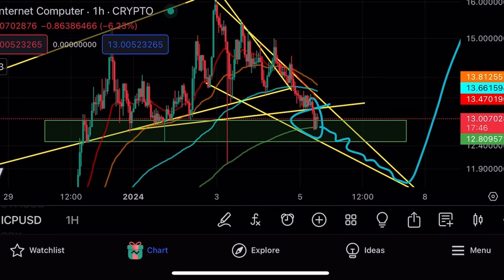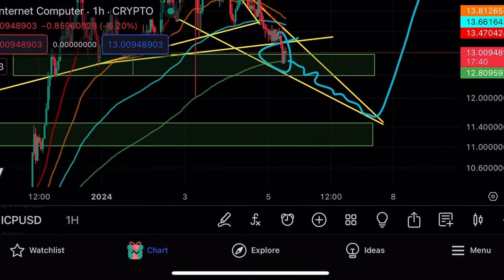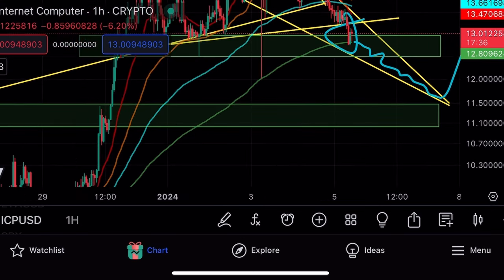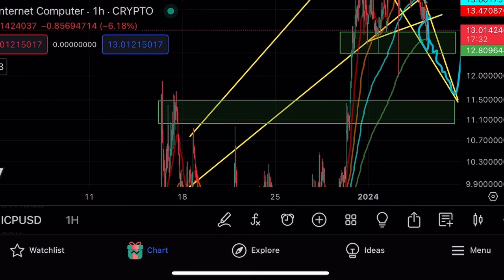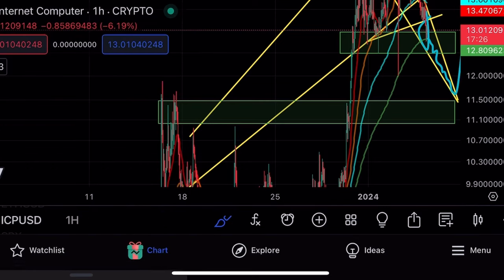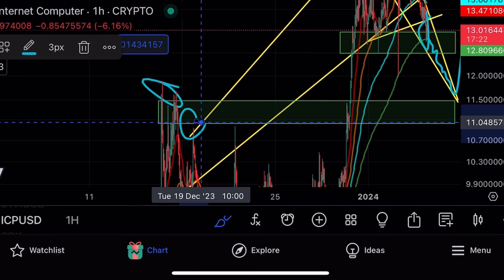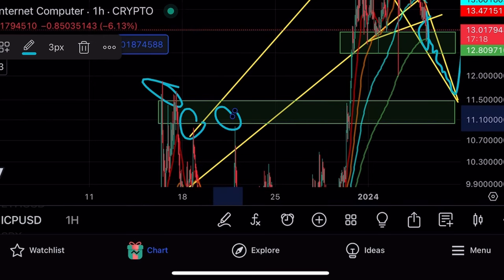If we do get some more negativity in the market, if we don't get news today and the charts continue to consolidate, BTC continues to pull back, we are targeting that $11 to $11.50 range. You can see that we have used this as basically a bounce point several times — all the way back at early December, again at mid-December, and again around the 20th. So this is something that's consistently played out.